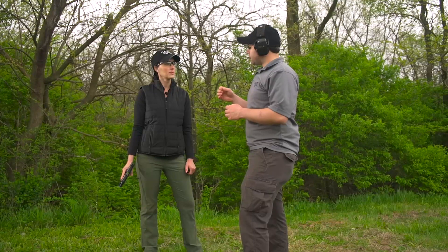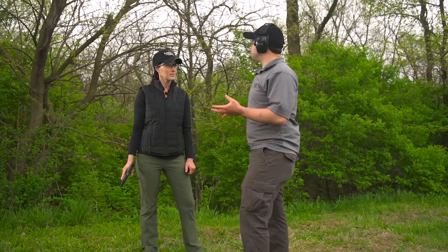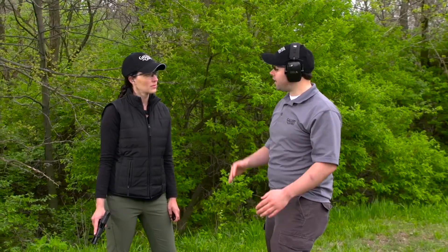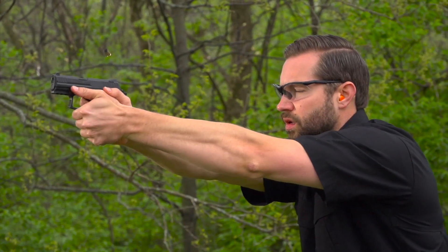Usually on pistols that have a decocking feature, you'll see it mounted on the slide, integrated into the safety. If you're on the draw stroke and you're taking that safety off, inadvertently you might trip that decocker. All of a sudden you're downrange expecting a single-action trigger pull and you're getting a double-action trigger pull — which is no good. So the guys at HK decided to separate those two functions and added that button at the rear of the slide. Great feature.